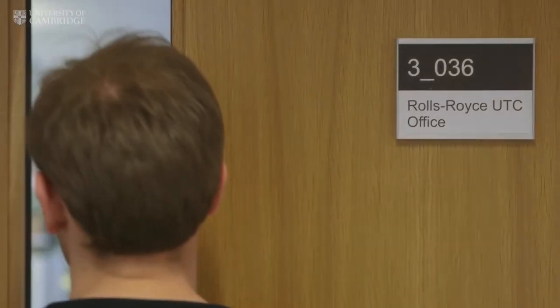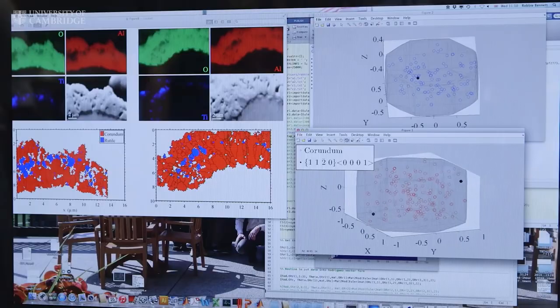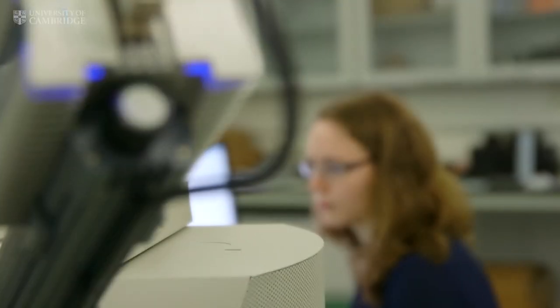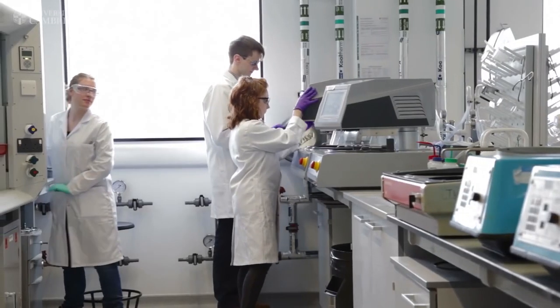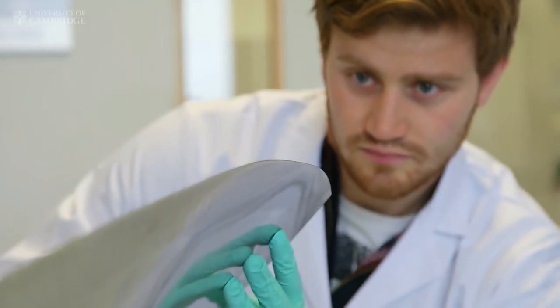Jet engines have always been limited by the performance of the materials, and in particular the high temperature materials at the core of the engine. So for Rolls-Royce to remain competitive, we must have access to the absolute best materials technology. The work that we do with Cambridge is very technically complex, designing alloys from atoms up and proving their performance for service. We've reached the limit of our existing materials, so this is our grand challenge.